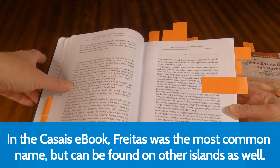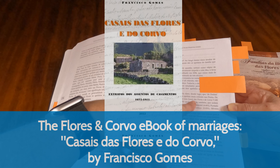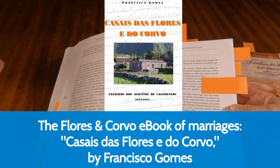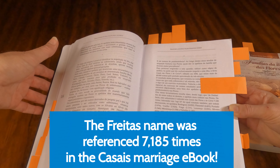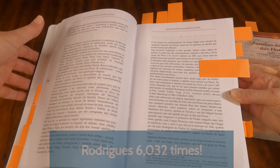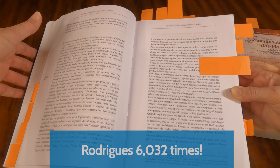They are talking about how in the Casais ebook of Flores and Corvo, they're talking about how many times that name comes up — it is 7,185 times that the name Freitas comes up. Now compare that to the next one, which is 6,032. That's how many times those names are referenced in the book.